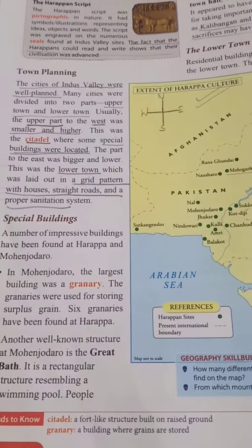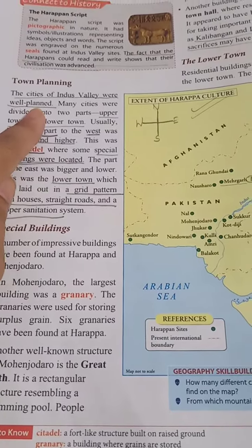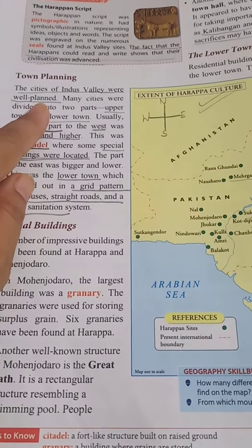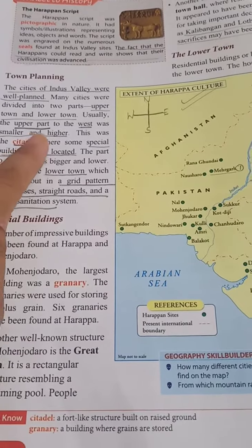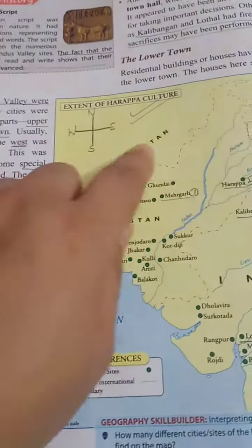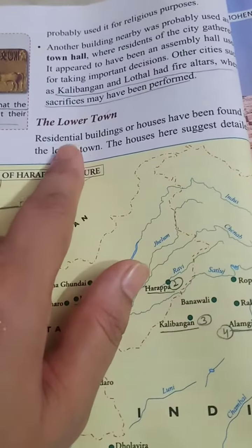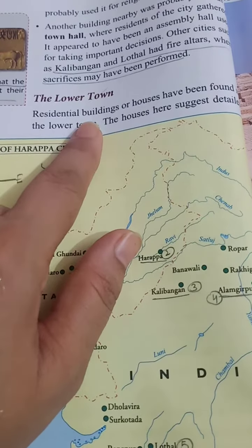In the previous video we were reading about the town planning of Mohenjo-daro, that is the Indus Valley Civilization. We saw the citadel area, which was on the upper and west side, and there was also a lower area. Now we will read about the lower town.